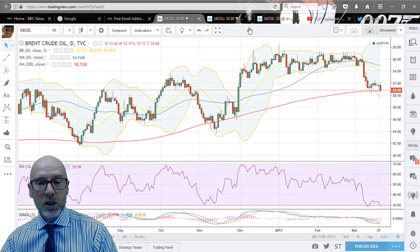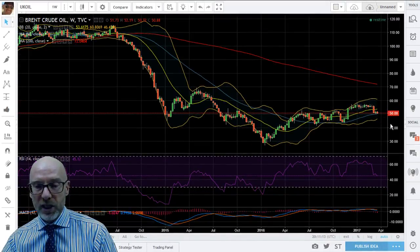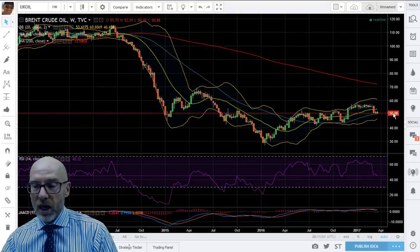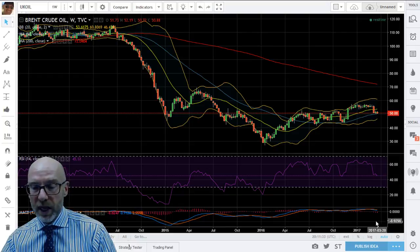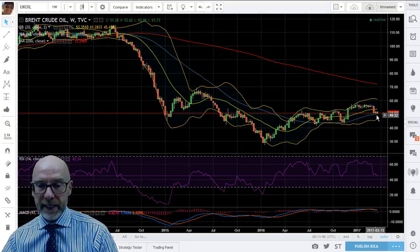On the longer-term picture, you can see the breakdown that we had two weeks ago. We're finding support now on the blue line, which is the 50-week moving average, giving the immediate short-term support. However, the RSI is tracking down again — it's gone back below 50 this week at 45.12 — and you can see that the MACD is rolling over. So one wouldn't really expect the supports to hold on that weekly chart.